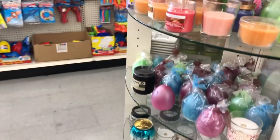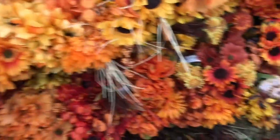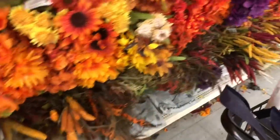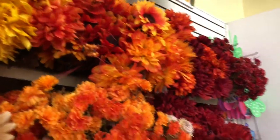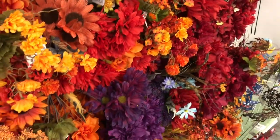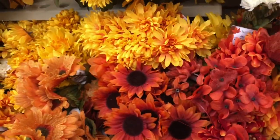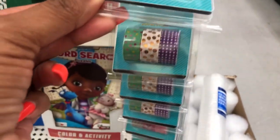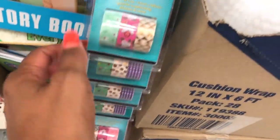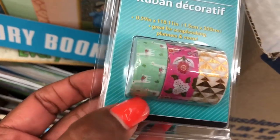I really like that wishing jar. All the fall flowers they've put out so far have really pretty colors — I cannot wait, so pretty. This deco tape looks new, and they have a few styles — one has a llama on it, which is so cute.